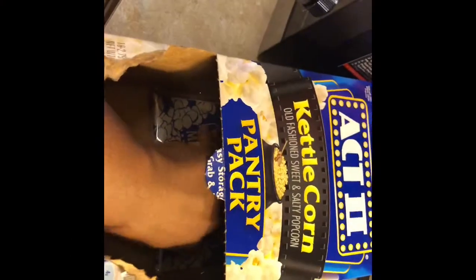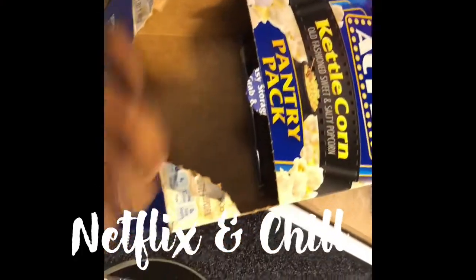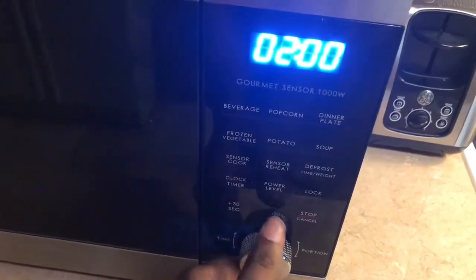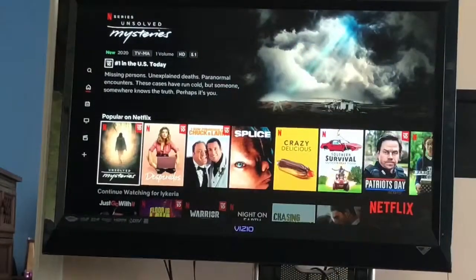All right guys, that is pretty much it for my pamper routine. I'm just getting ready to have me some popcorn and find something to watch on Netflix and chill for the rest of the day. Thank you for watching, I hope you enjoy.